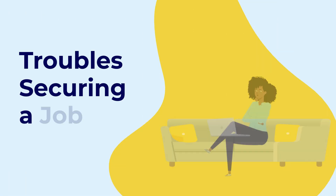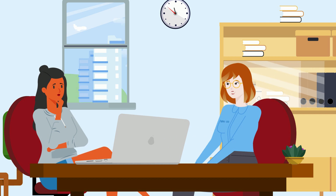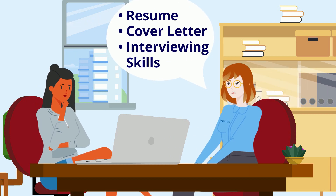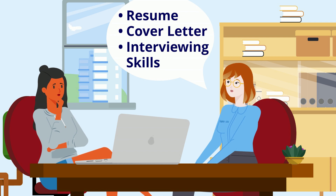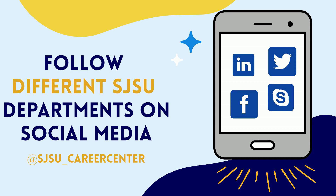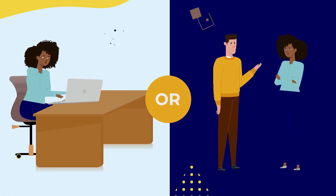If you're experiencing issues securing an on-campus job, here are several tips that can help you increase your chances. Make sure to schedule an appointment with your Career Counselor to help you revise your resume and cover letter and improve your interviewing skills. Follow SJSU departments on social media — many post their job opportunities on their Instagram stories whenever they're hiring.